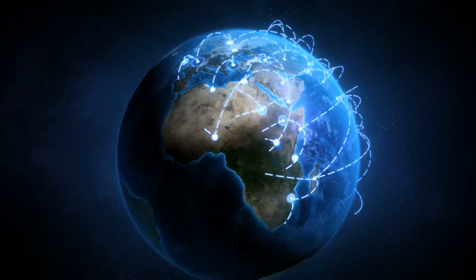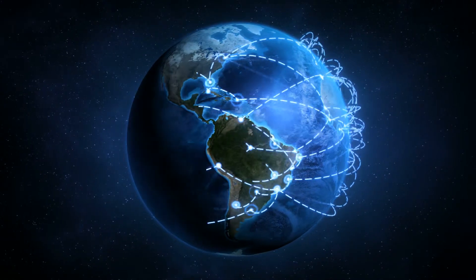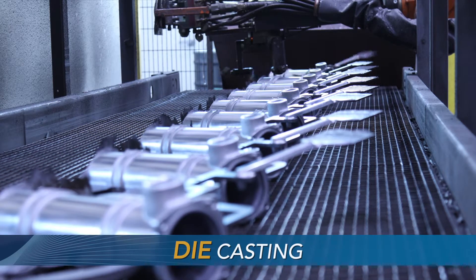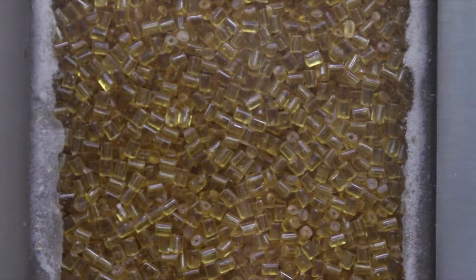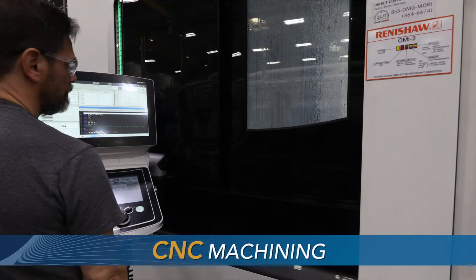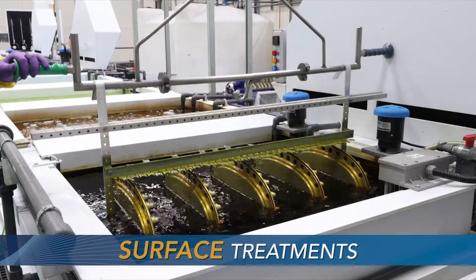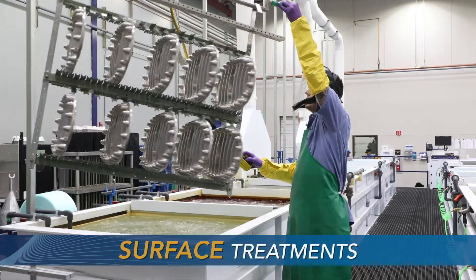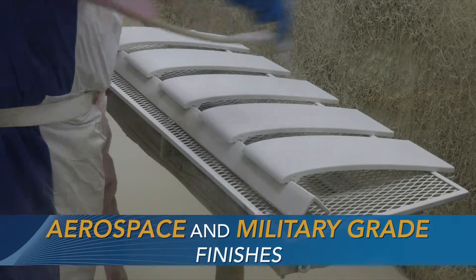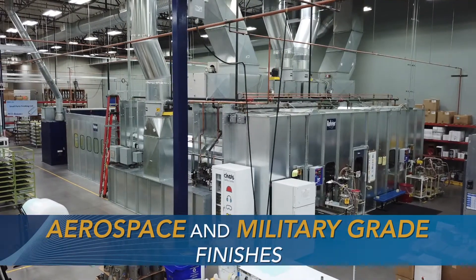Being a part of the Astronix family also gives our customers the added benefits and assurance of our global technical support network. Astronix Pico is truly vertically integrated, offering complete engineering and manufacturing all under one roof. With more than 250,000 square feet of manufacturing capability located in Portland, Oregon, Astronix Pico develops and manufactures solutions quickly and at scale, from prototype to high-volume manufacturing.